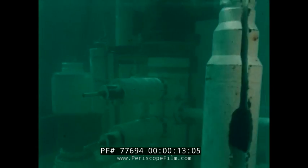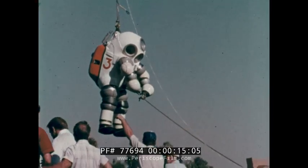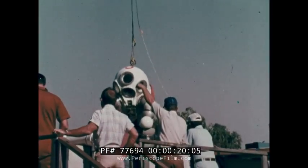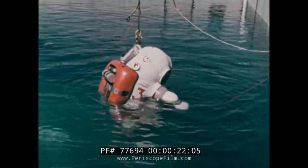A subsea completion Christmas tree — proven equipment for offshore production. Oceaneering's Jim, an atmospheric diving suit — proven equipment for deep water support.